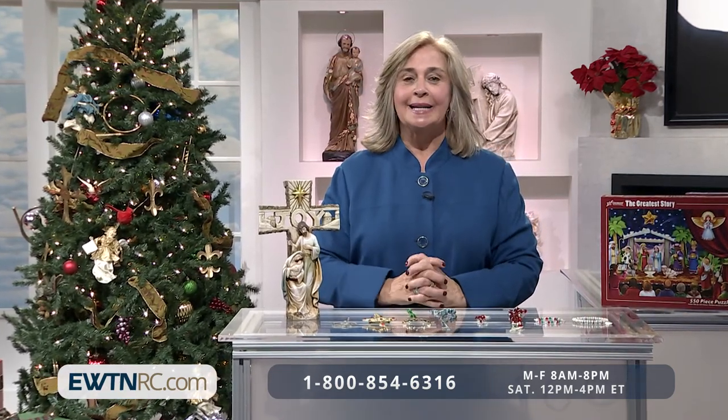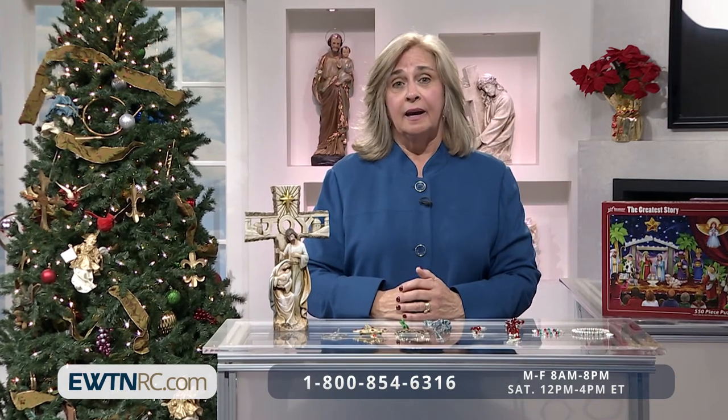We are beginning Advent, so let me share the Anticipation Prayer, also known as the St. Andrew Novena, because it starts on the feast day of St. Andrew the Apostle, November 30th. From that day until Christmas, you pray this prayer 15 times daily: 'Hail and blessed be the hour and moment in which the Son of God was born of the most pure Virgin Mary at midnight in Bethlehem in the piercing cold. In that hour, vouchsafe, I beseech Thee, O my God, to hear my prayer and grant my desires through the merits of our Savior Jesus Christ and of His blessed Mother. Amen.' Praying this prayer every day helps to prepare your heart for Christmas.